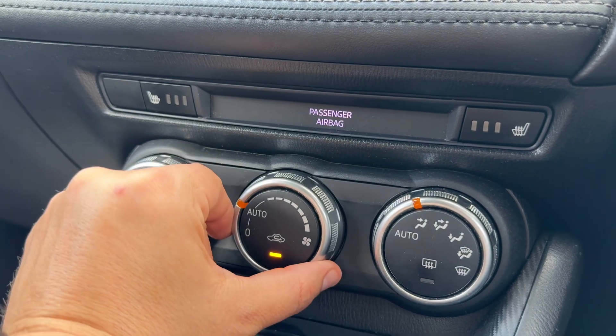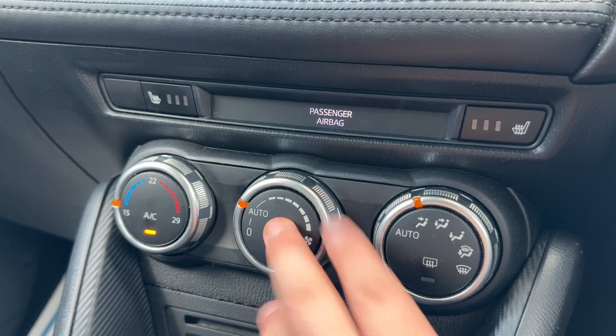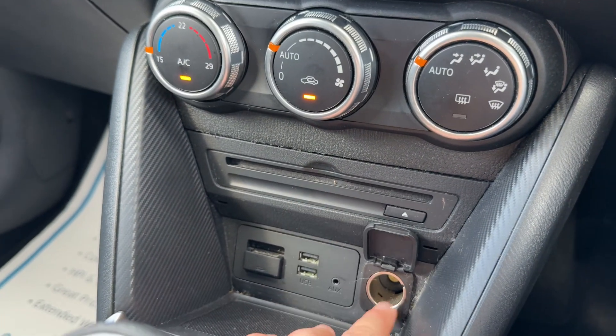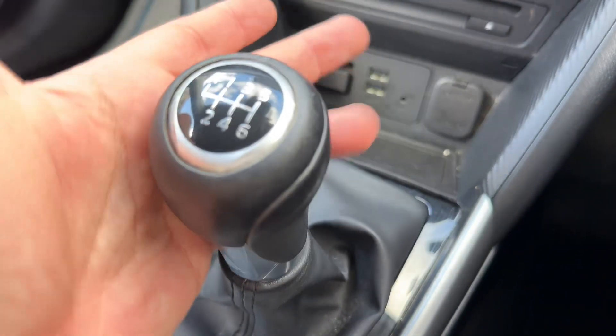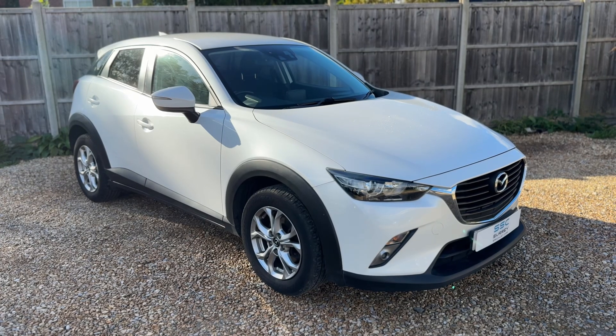You can turn the fan speed to auto and the fans will take full control to maintain the temperature you've set. You can do the same with the direction of the air. We also have a CD player, a 12-volt charging socket, auxiliary input, two separate USB inputs, and the gear lever for the six-speed manual gearbox.